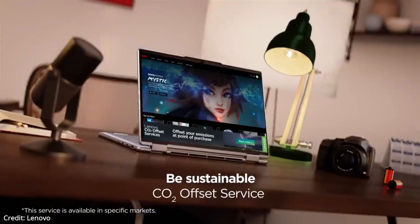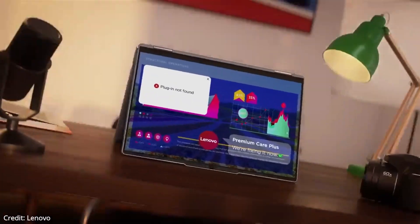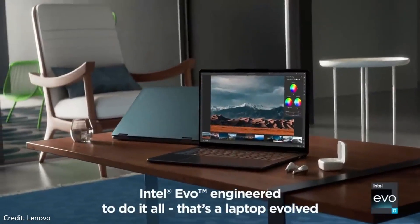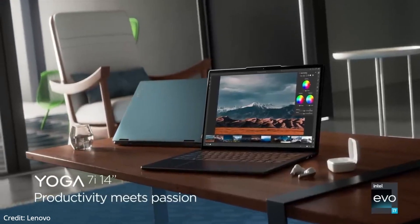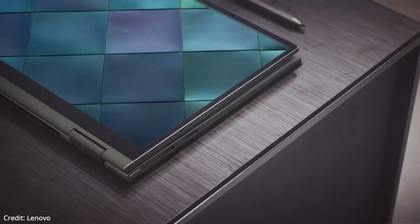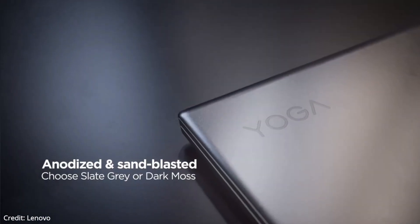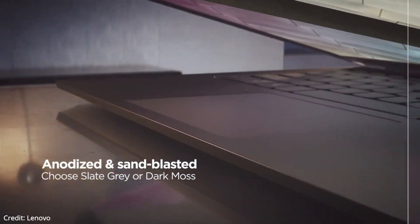The laptop has 8GB of 4800MHz LPDDR5 RAM and 256GB of M.2 PCIe Gen 4 SSD storage, and it runs on Windows 11 Home. The keyboard has a great layout, reasonable key travel, and great typing feel, making it one of the best keyboards. It has an IR and 1080p FHD webcam, which looks really great, and also includes Windows Hello facial recognition, which at this price point is absolutely amazing.